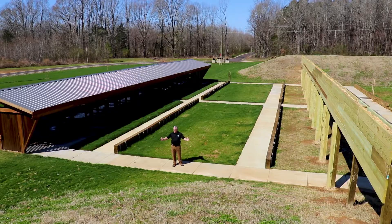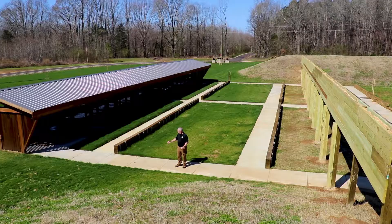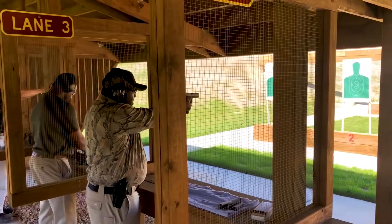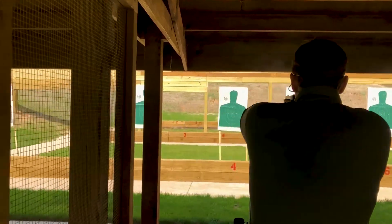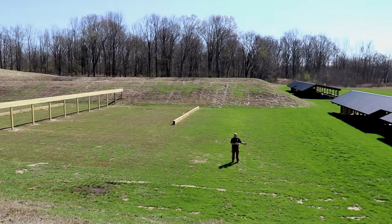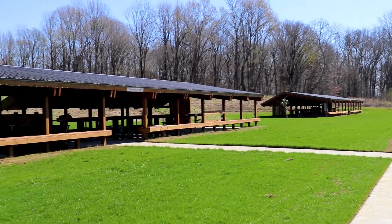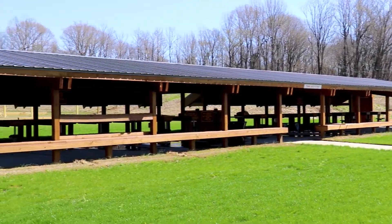I'm standing on the pistol range. We have 20 different shooting lanes at three distances you can shoot from: a seven yard line, a 15 yard line, and a 25 yard line. A beautiful facility, and whether you're training for self-defense or just doing some target shooting for enjoyment, a great place to come out and shoot your pistol. We have two 100-yard shooting ranges out here on our Tri Range — 20 positions or 20 lanes on each facility, so we could have 40 rifle shooters shooting at the same time.